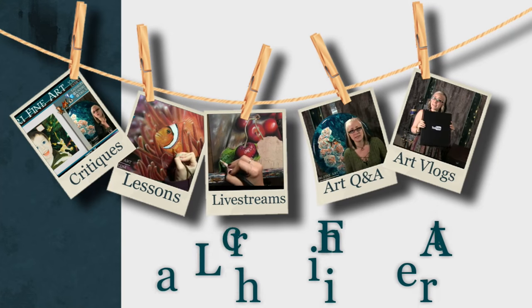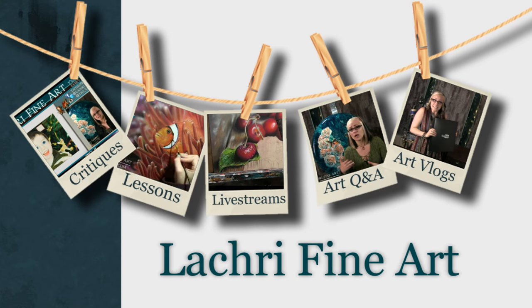Today I am taking part in a Valentine's Day 10-minute painting challenge. Hi, I'm Lisa, the artist behind La Cree Fine Art.